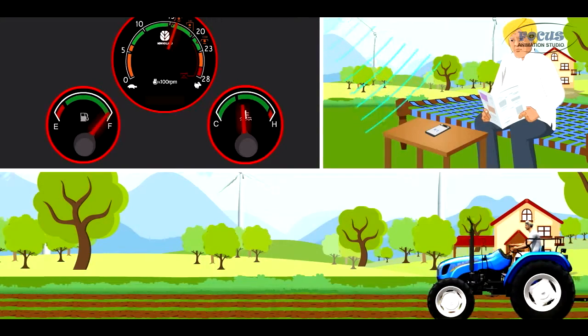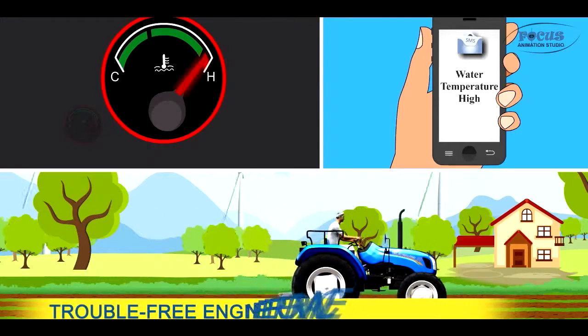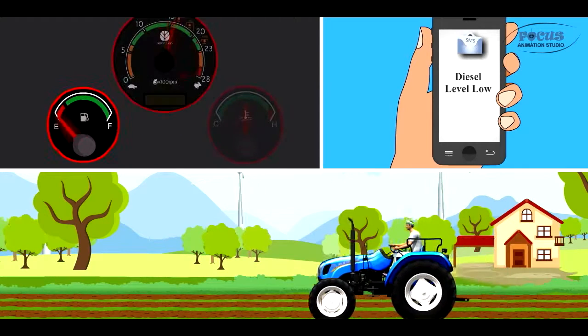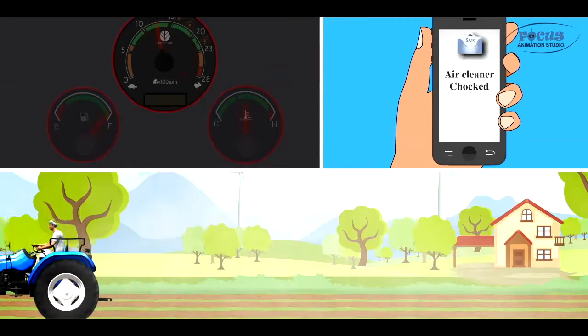SMS alerts for engine overheating, low oil pressure, and high water temperature for trouble-free engine performance. SMS alerts for low diesel level in fuel tank for easy monitoring and uninterrupted working.